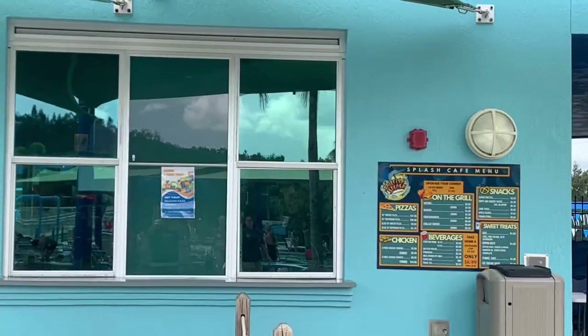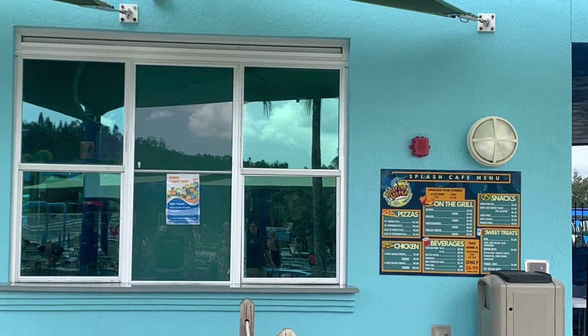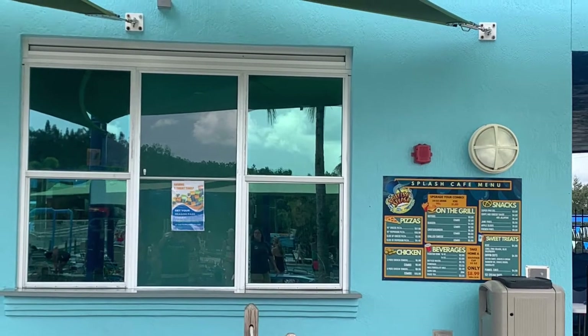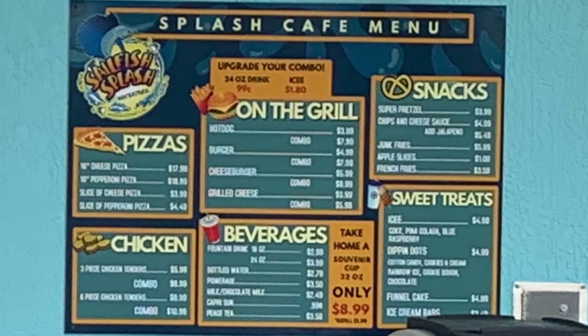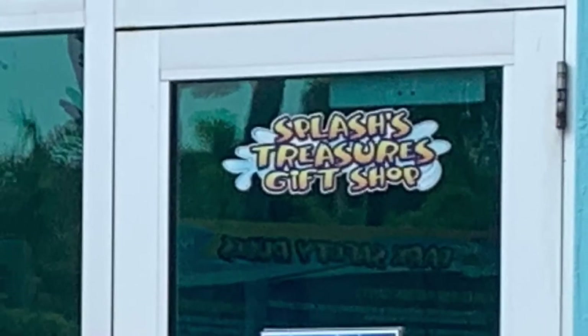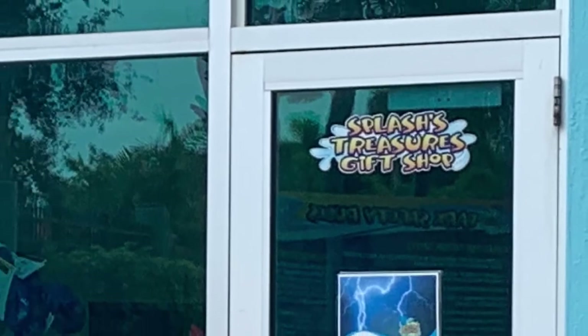Once you've had your fill of the water, don't forget to stop by and get a quick bite at the refreshment stand. It's called the Splash Cafe. And then stop by the gift shop before you head out.